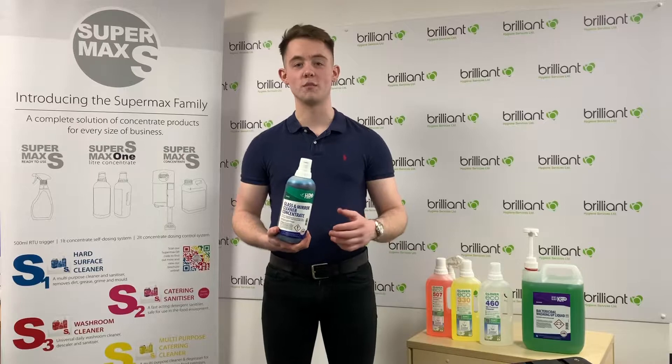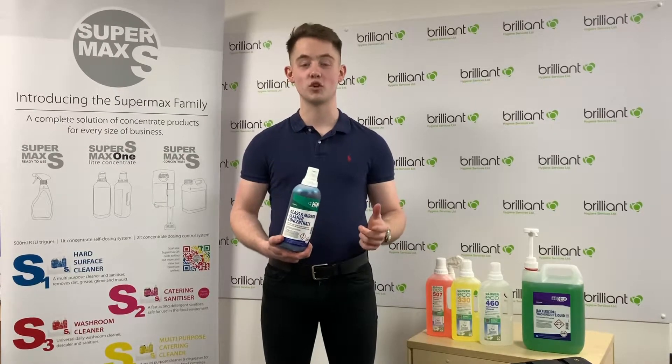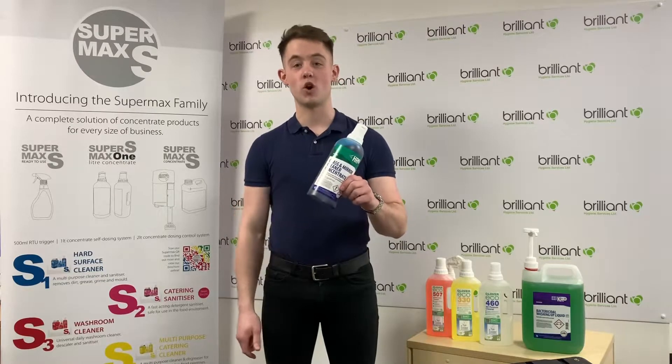Hi guys, my name is Callum and I run the domestic, commercial and industrial chemical sector here at Brilliant Hygiene Services. Today I'm going to show you everything you need to know about concentrate chemicals.